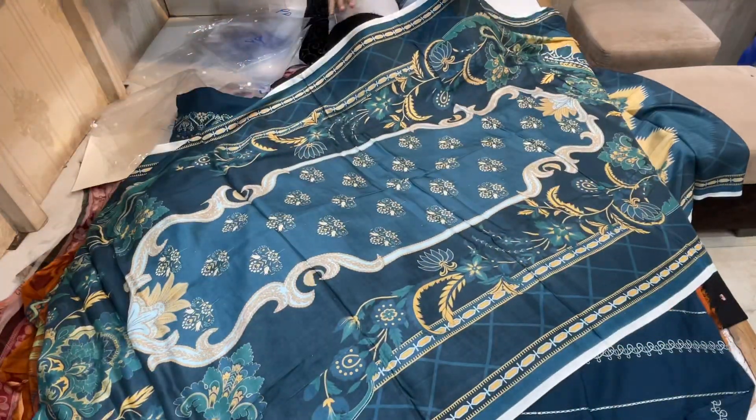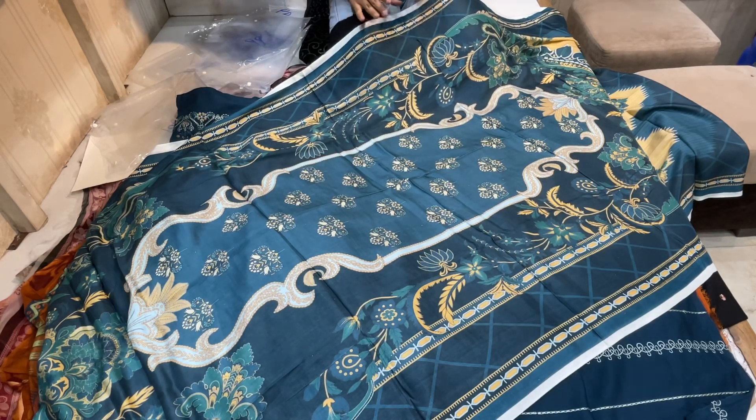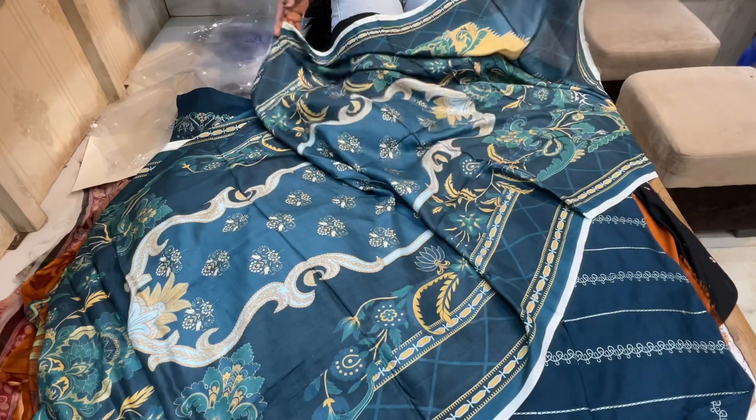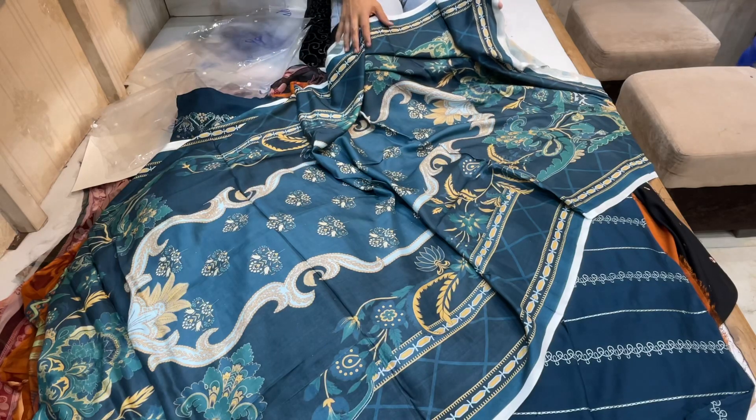It has 7 pieces. The color is different, the design is different. It has a silk dupatta, it has a chiffon, it has a shawl. If you like this video, subscribe, share and comment. Inshallah, we will see you in the next video.